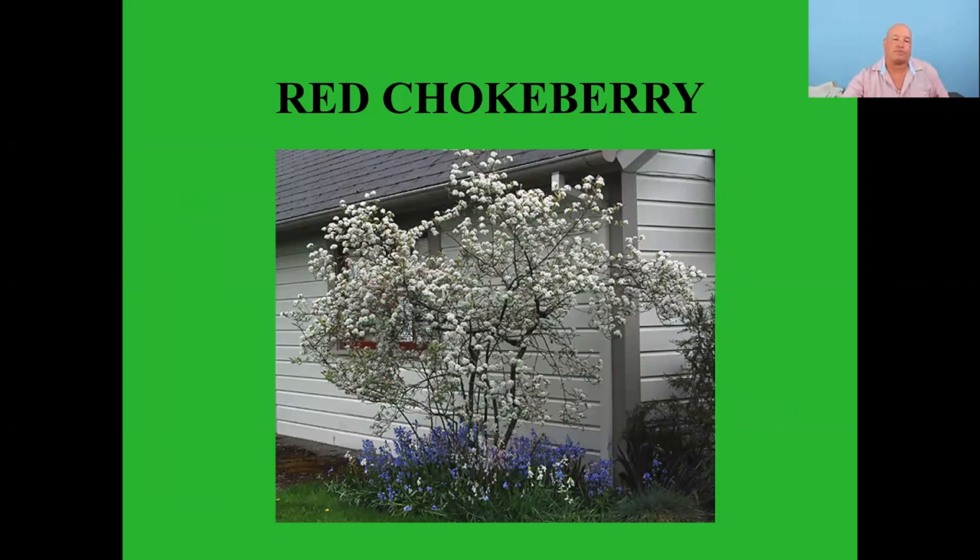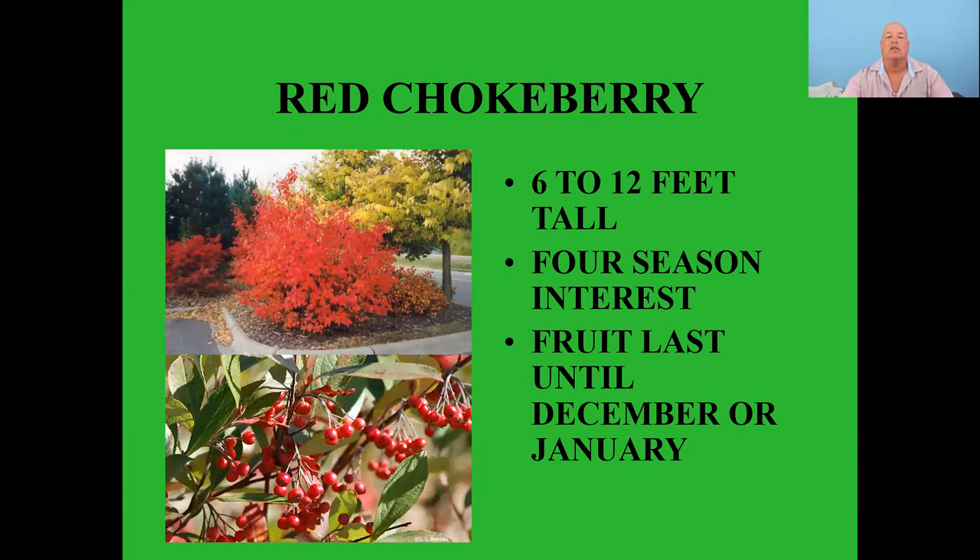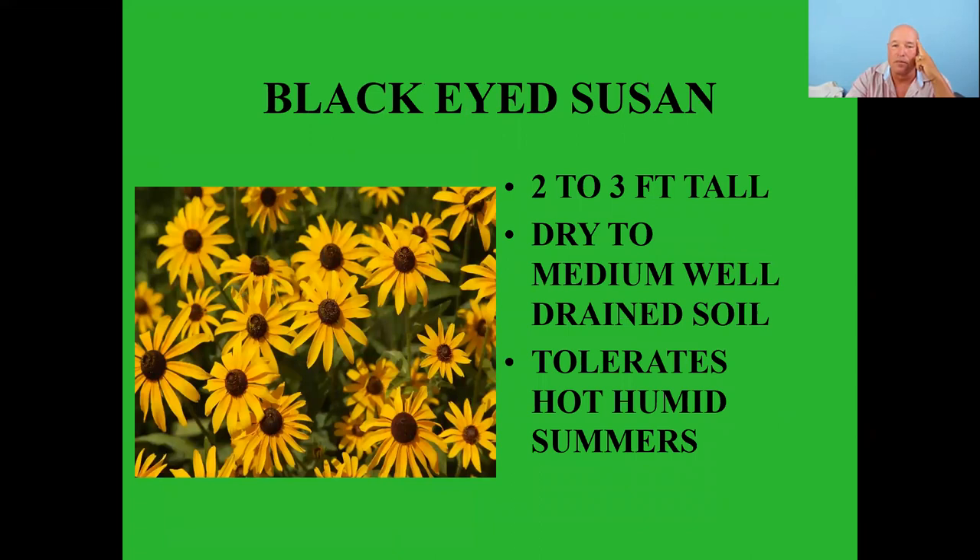Chokeberries — nice white spring bloom, six to twelve feet tall, four-season interest, fruit lasts until December or January. Right now at the store most of the chokeberry fruit is ripening and the birds are just all over it. If you happen to go shopping, go over to where we have the chokeberries — there are just birds all over this plant. It's a great plant to have in your yard.